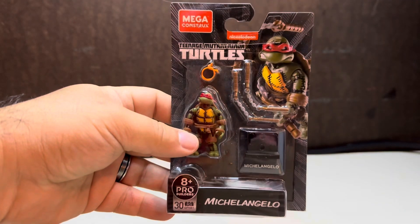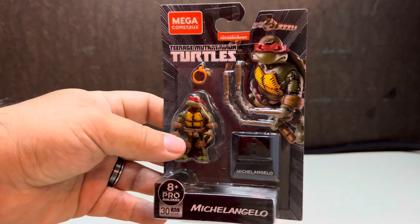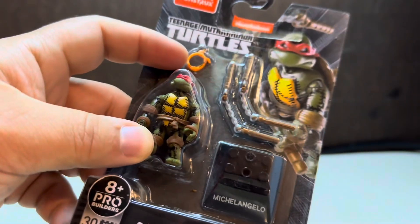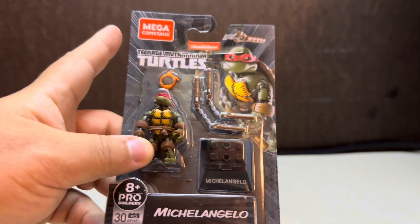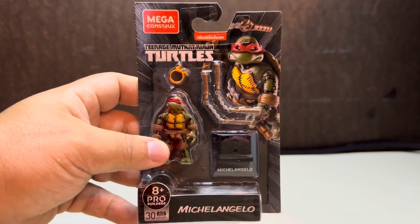This box just has a bunch of random figures and you might have to help me remember what is what. First up, this is neat — he didn't mention this. He threw in a Mega Constructs Michelangelo. That's freaking awesome. It comes with a bandana you can swap out. It wasn't part of the picture he sent me, so that's freaking awesome. I'll definitely take that.